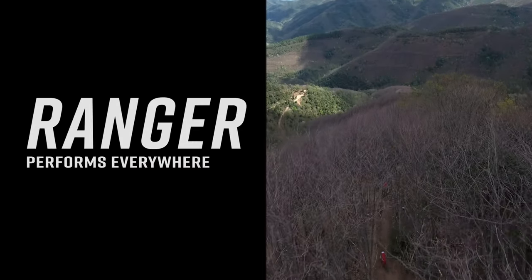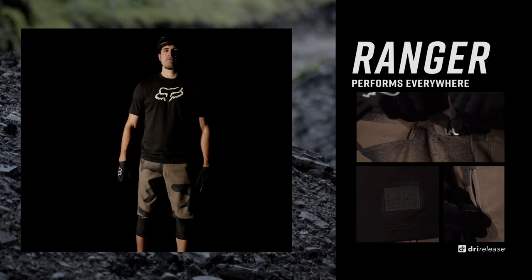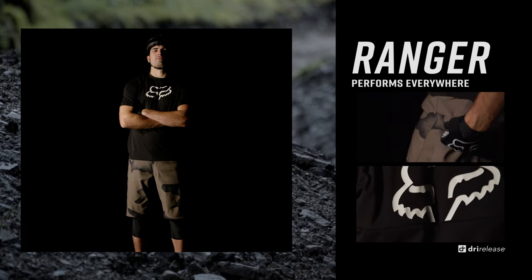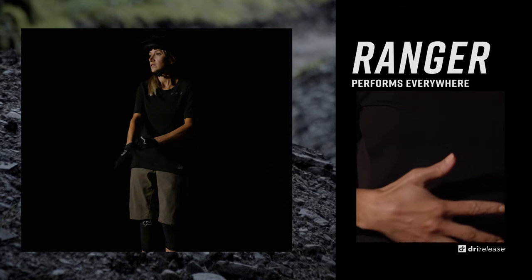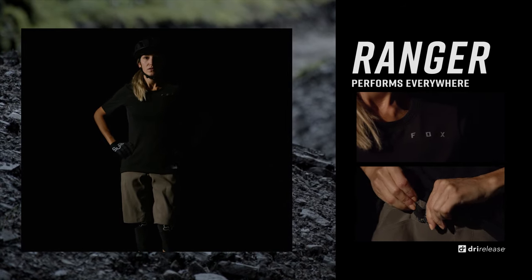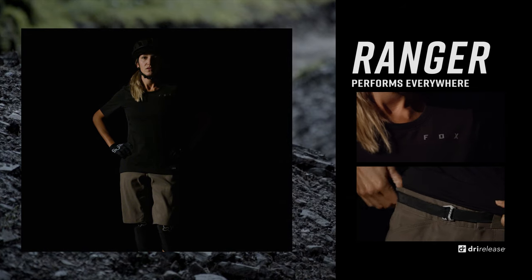The Fox Ranger line is an icon in the mountain bike world. The most versatile collection we offer, the Ranger kit is ready to perform everywhere at the highest level. A natural feel and subtle technical features make the Ranger kit perfect for any rider on any trail.